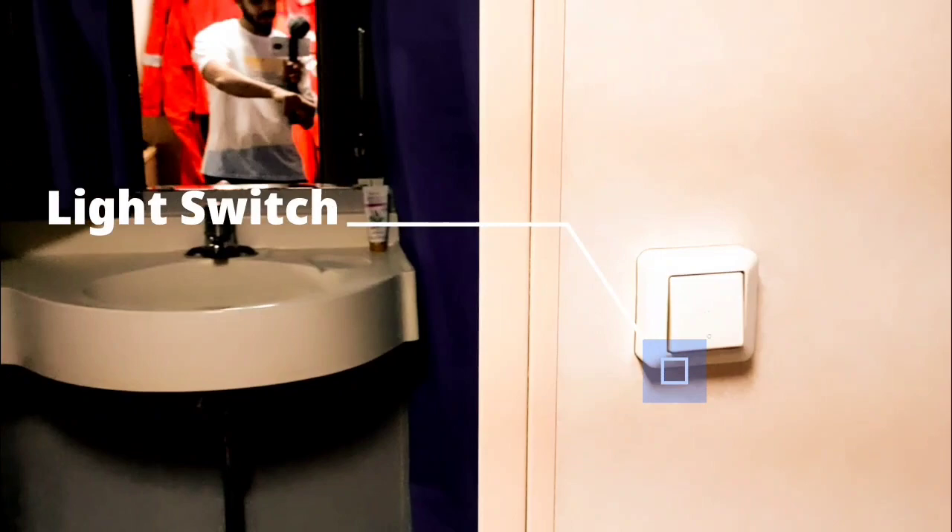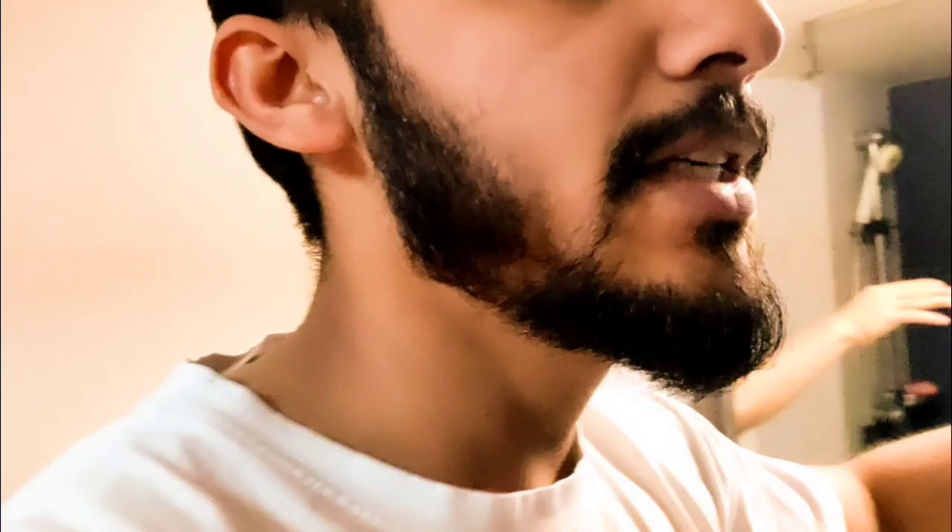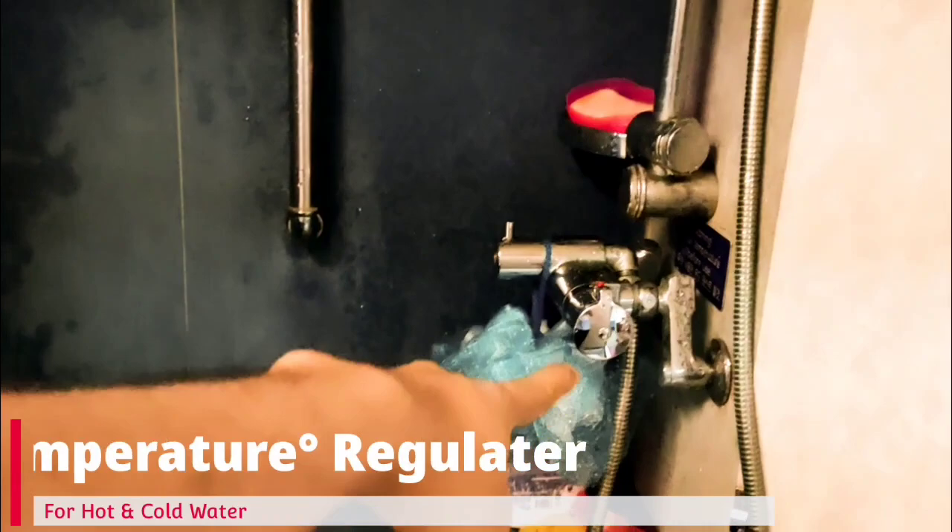Here we have the switch for the washroom, so let's go inside. There is a big wash basin with a tap for hot and cold water. Here we have two mirrors and one cupboard where I have kept all my personal care products for daily use. On this side we have a shower curtain and a shower. This is the regulator for hot and cold water. There is a warning here that says: 'Test the temperature before you use' — so that's the warning.